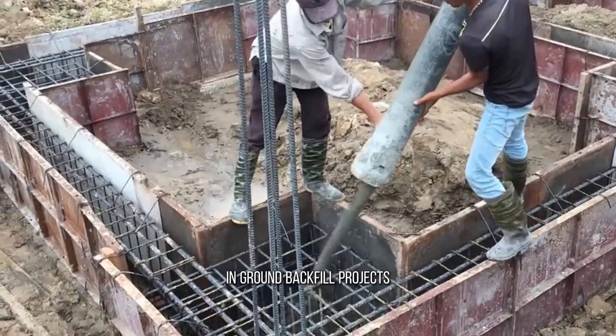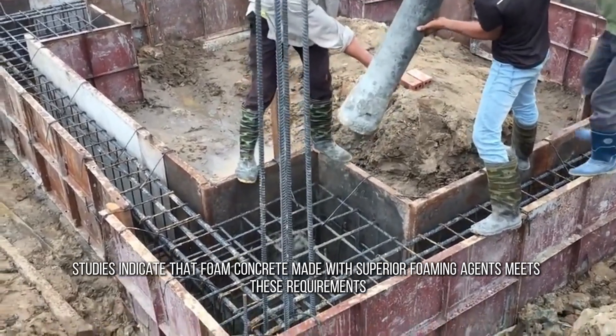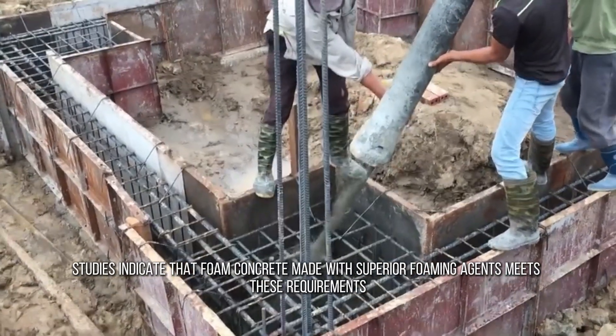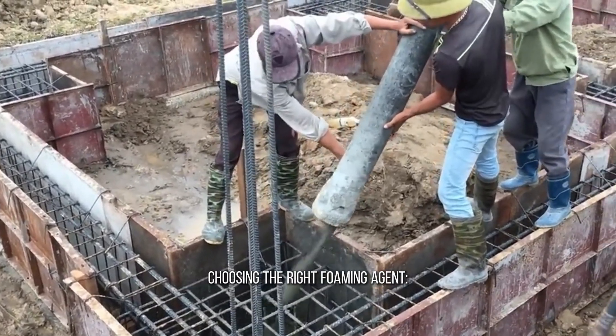In ground backfill projects, foam concrete needs sufficient strength to bear upper structural weights. Studies indicate that foam concrete made with superior foaming agents meets these requirements, minimizing settlement and cracking risks.